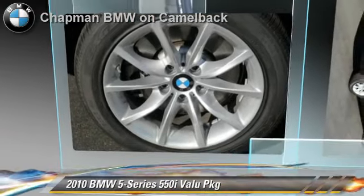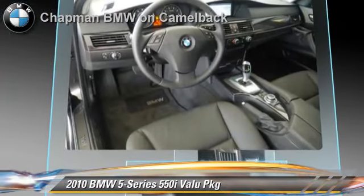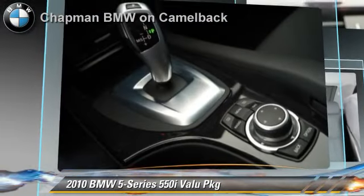The 2010 BMW 550i, powered by a 4.8 liter V8 engine with a 6-speed automatic transmission. This vehicle has fewer than 15,000 miles on the odometer.